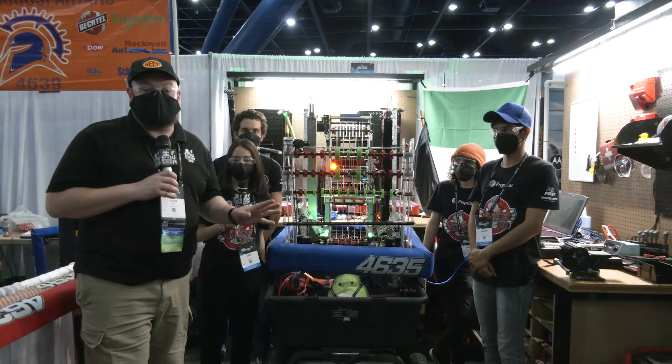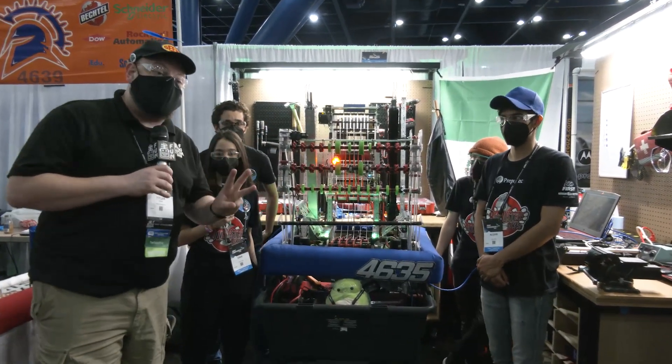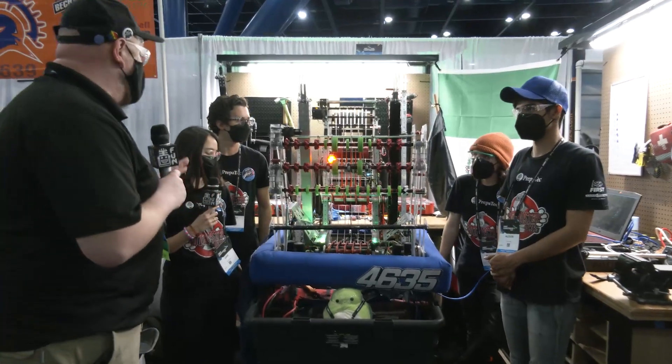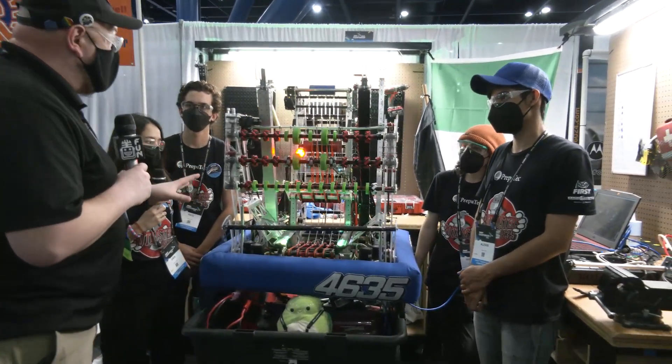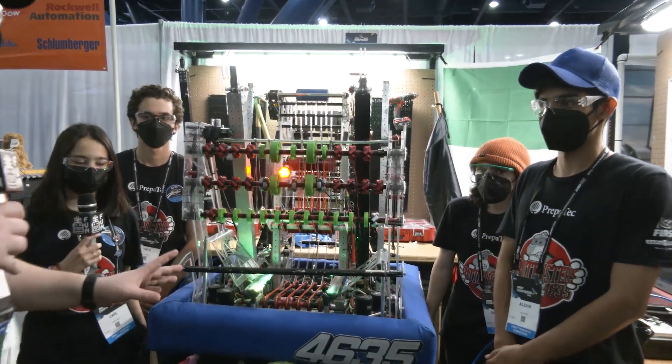Hey everybody, it's Tyler. We're at the championships, checking out team number 4635, Bot Busters. This team has three regional wins already this year, and they might be the best team and best robot out of Mexico ever. This robot has been absolutely electric this year, and I can't wait to show off more of what's going on with it.